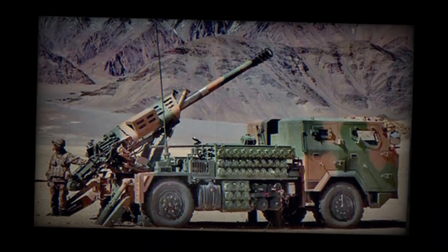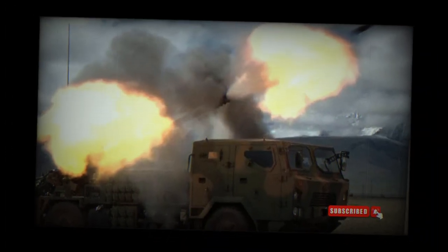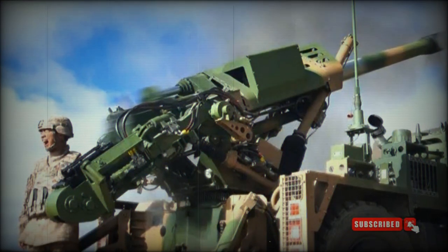Maximum range of fire is around 18km with a standard HE-FRAG shell, 22km with an extended range shell, and 27km with a rocket-assisted shell. The PCL-161 is also capable of firing 122mm laser-guided munitions.